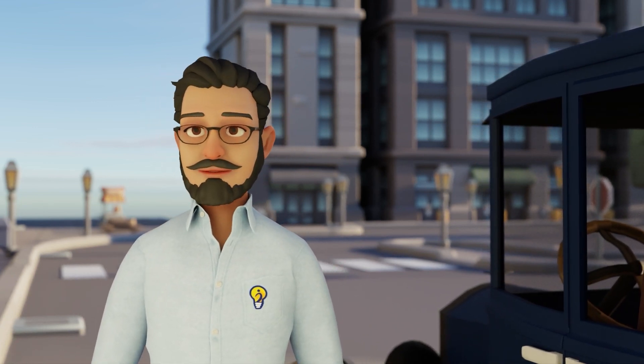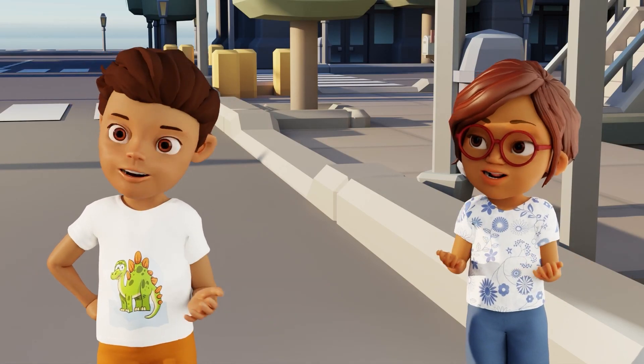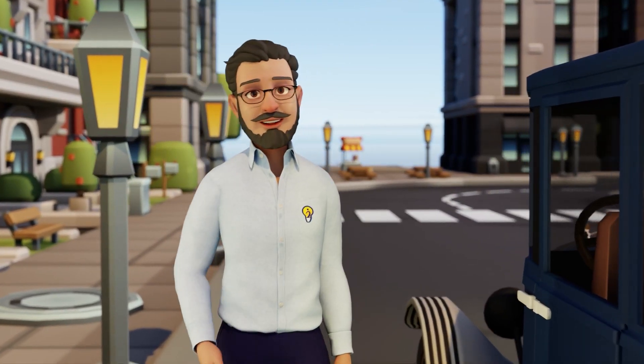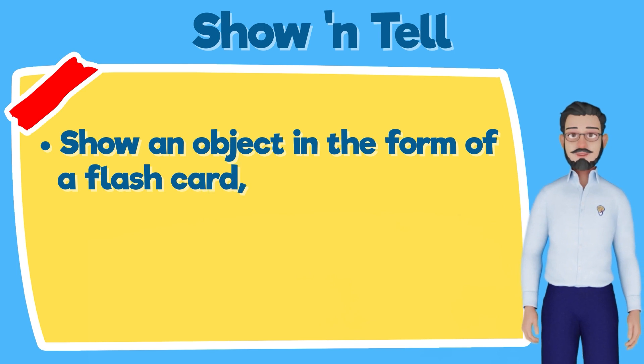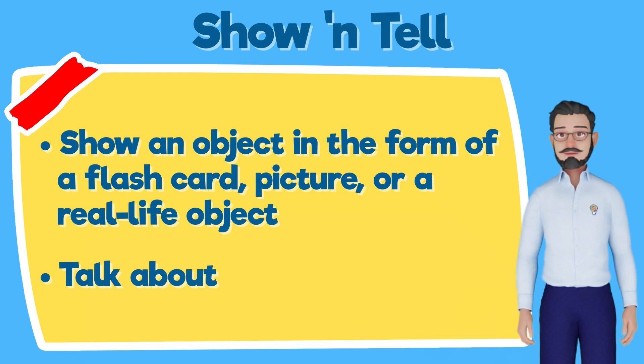Today we will do an activity called Show and Tell. Show and Tell? Yes, Show and Tell. It's a very simple activity. In this, you show an object in the form of a flashcard, picture, or a real-life object, and then talk about it.